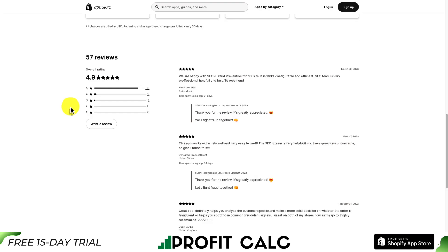In terms of reviews, it's sitting at a really good 4.9 stars with 53 five-star reviews.